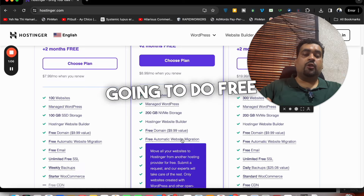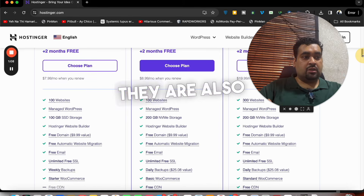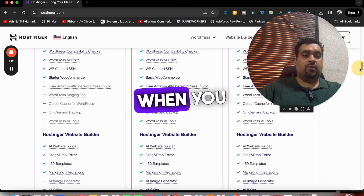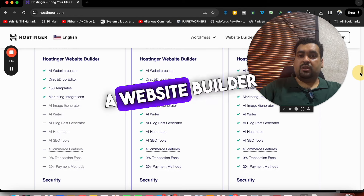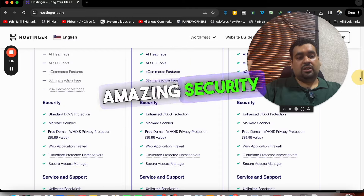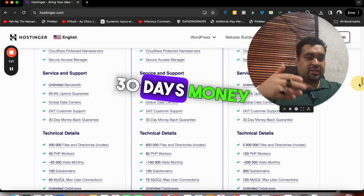They offer free automatic website migration. Free CDN and managed WordPress are also included when you buy from Hostinger. The website builder is amazing — you can create a website within just a few clicks. Amazing security features are added and a 30-day money-back guarantee is included.